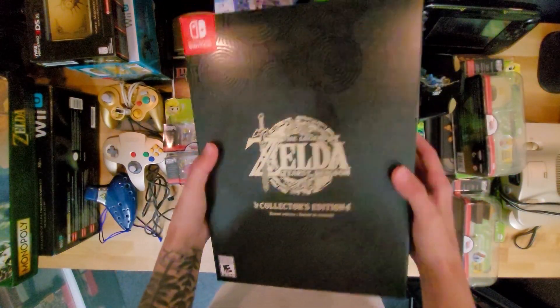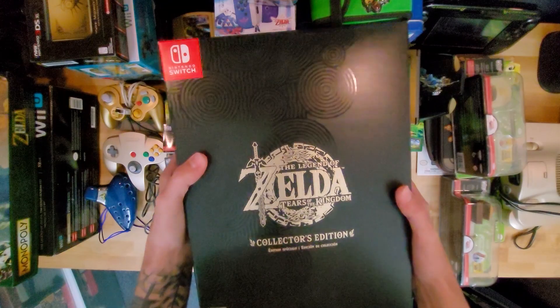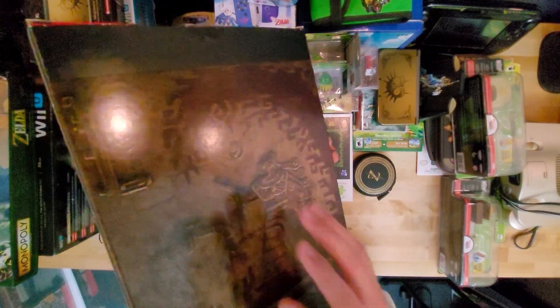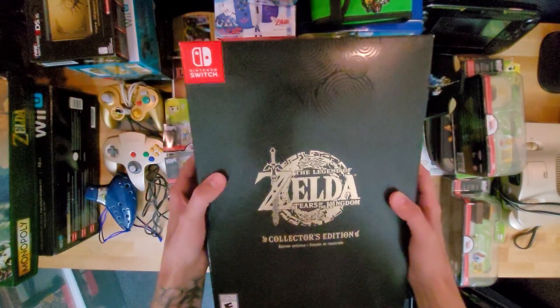Now we have the collector edition Tears of the Kingdom. I did a video on this already. I'm not going to open it up — there's a lot in here and it's heavy. I'm going to keep this one very safe along with my Switch box. If you want to check that out, there's a link at the end of this video.